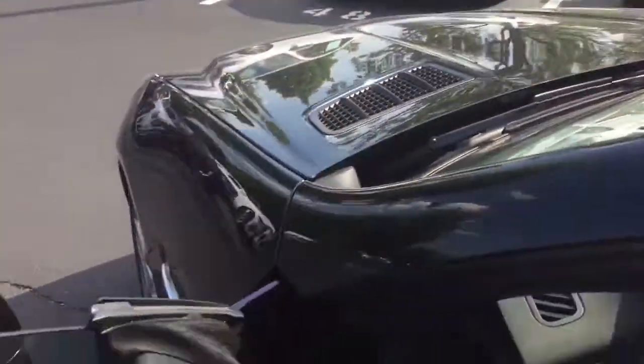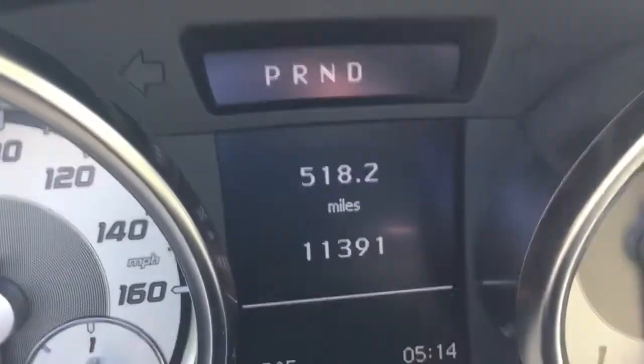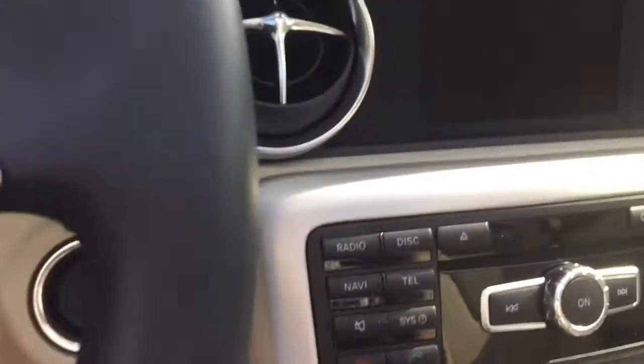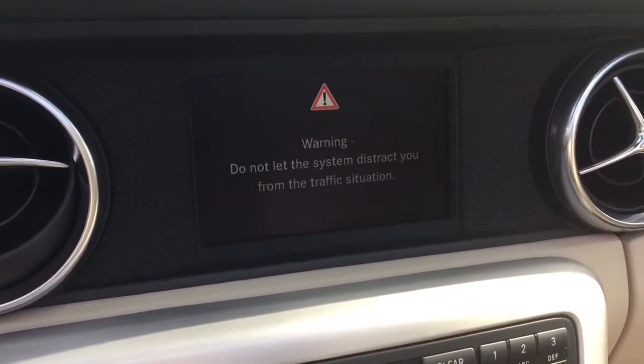It does have 11,390 miles, as you can see here. It does have navigation — I'm going to go ahead and put the key back in so you can see that.